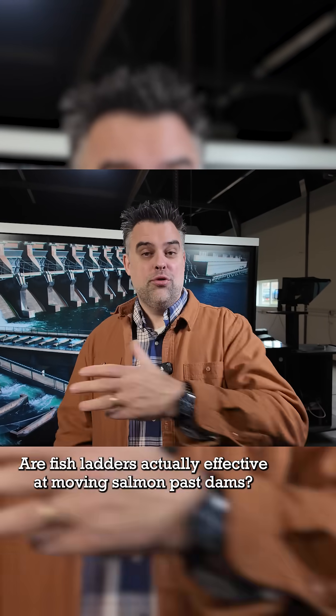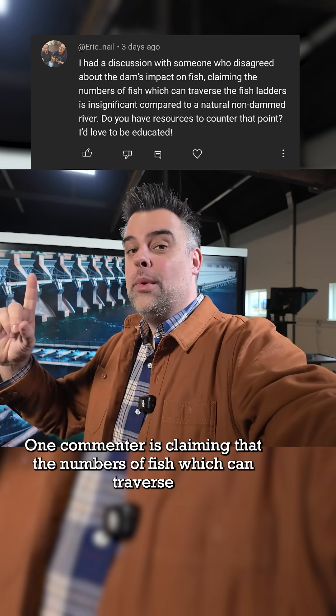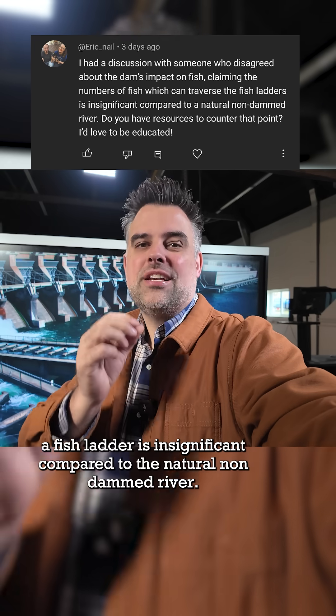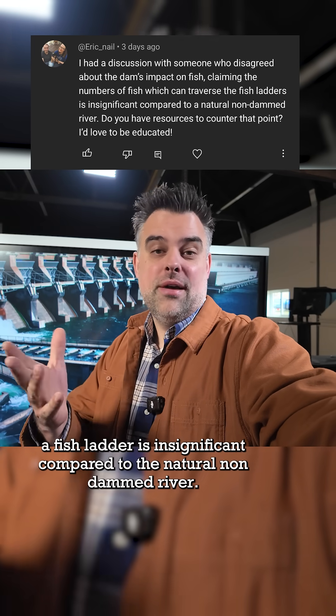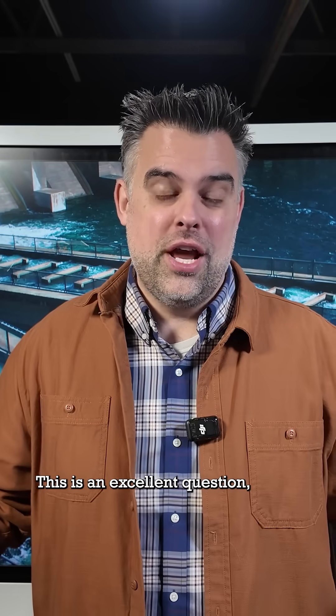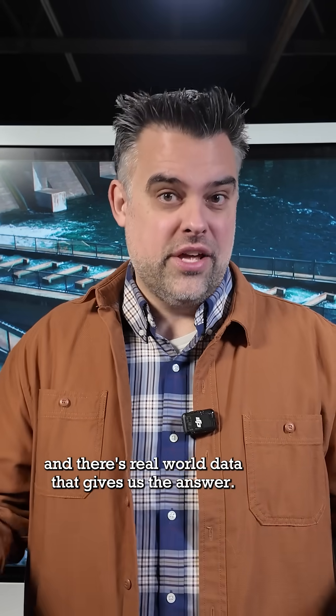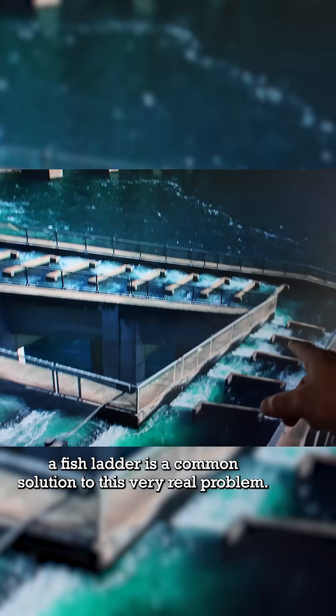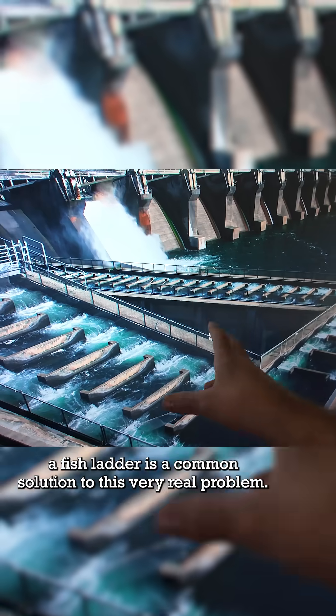Are fish ladders actually effective at moving salmon past dams? One commenter is claiming that the number of fish which can traverse a fish ladder is insignificant compared to the natural, undammed river. This is an excellent question, and there's real-world data that gives us the answer. When you have a dam that completely blocks upstream migration, a fish ladder is a common solution to this very real problem.